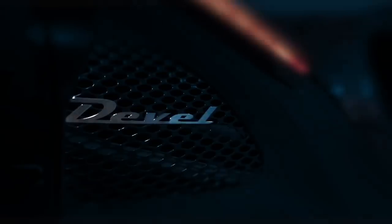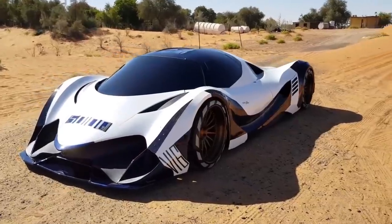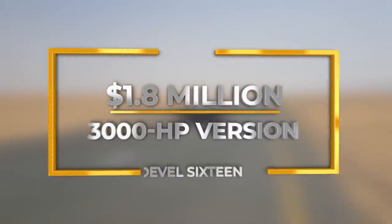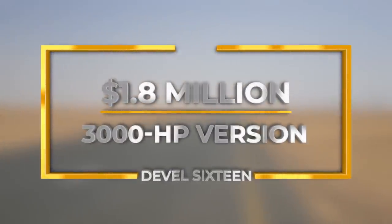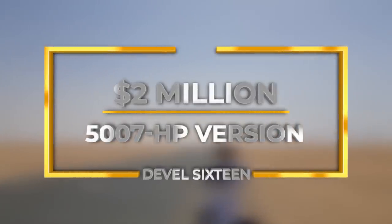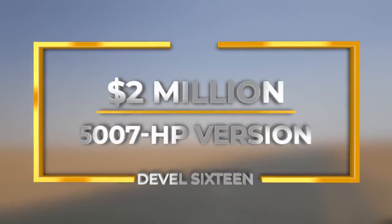I know what you're thinking — yes, I want one too. But unfortunately, these pieces of automotive art don't come cheap. There's the budget-friendly $1.6 million entry-level version, the $1.8 million 3,000 horsepower version, and the mean, elite, 5,007 horsepower racing version, buyable at over 2 million bucks.